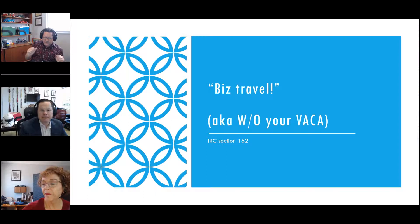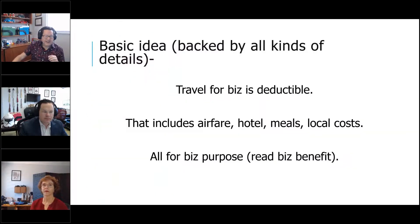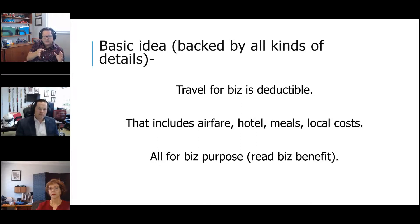These things aren't cut and dry or simple to calculate — that's what we're talking about: all the different ways these deductions interplay with each other. This last deduction is probably my favorite of the whole world, because this is all about converting personal expenses into business expenses. Everyone loves doing that. Let's talk about business travel. How can you write off a vacation expense you're going to have anyway? This is all under Code Section 162. The basic idea: travel for business is deductible.